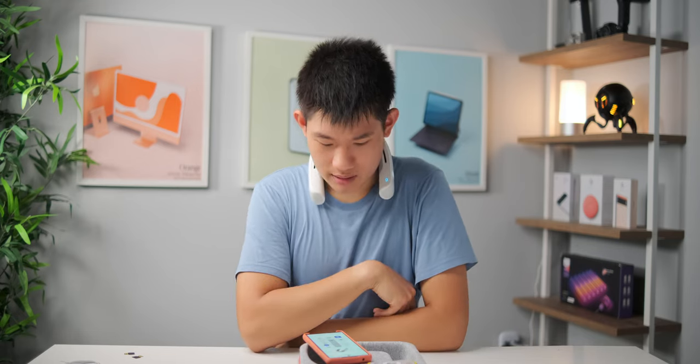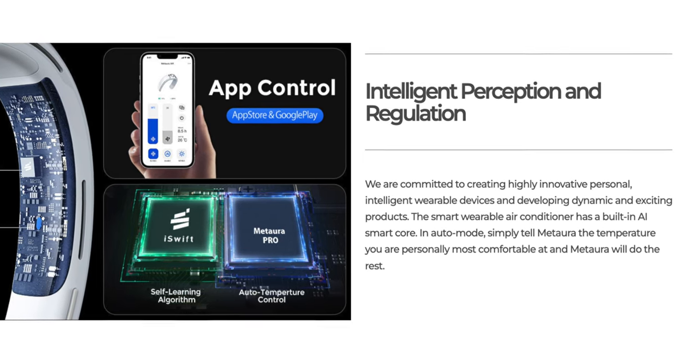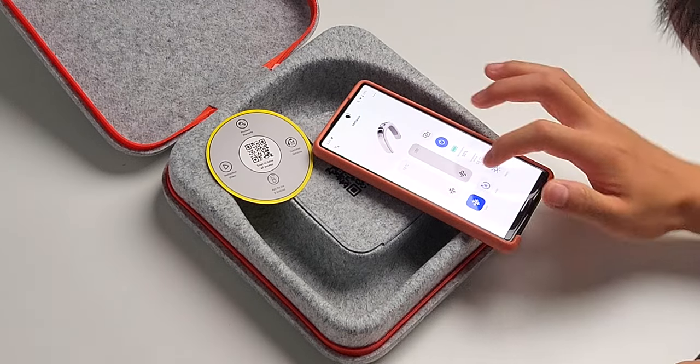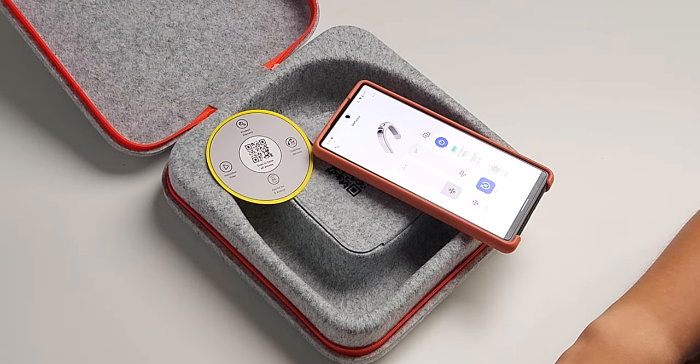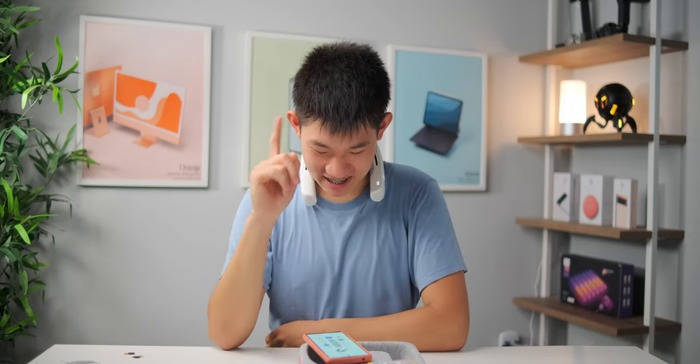The app is pretty janky and still needs some work — it should definitely be on Google Play as well. They also say there's an AI smart core on the Matora Pro that should automatically adjust the temperature, so I pressed that. The temperature went from 16 to 21 degrees and it actually feels cooler — that's weird but maybe I should have used that from the start.